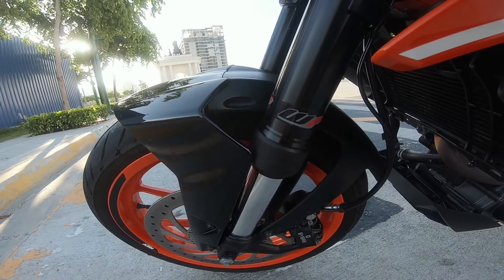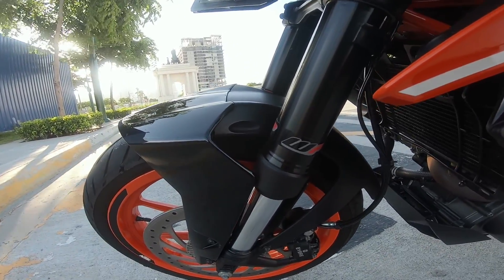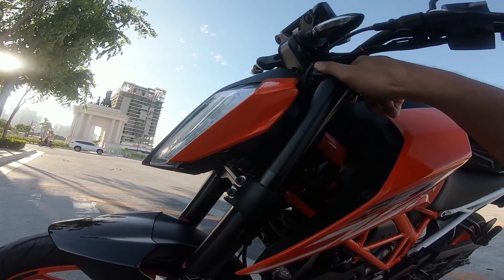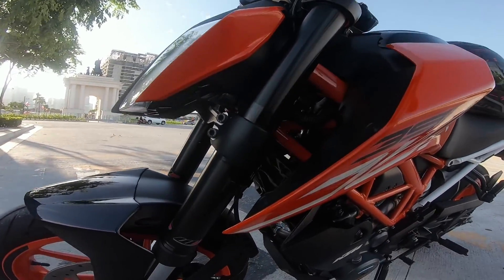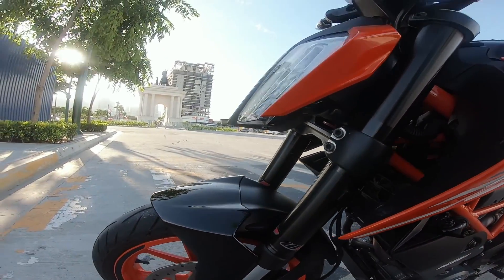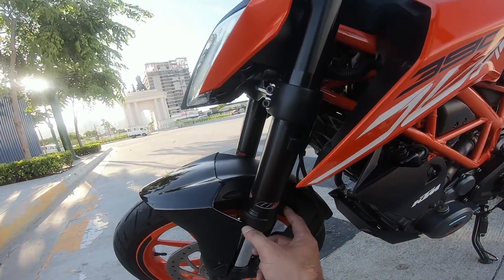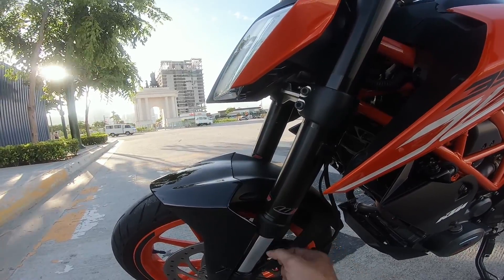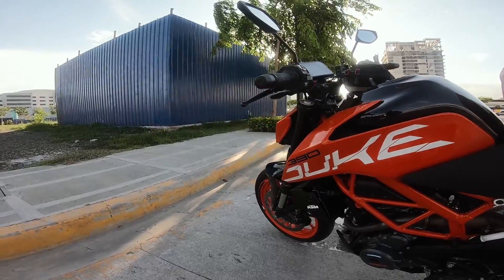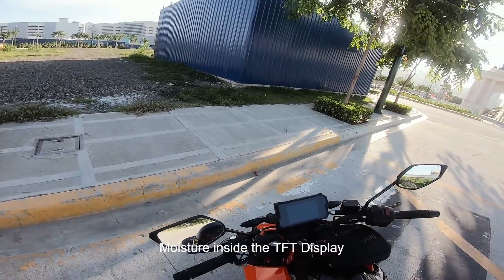I kept telling myself it was nothing, just my imagination — but there really was a leak. So I brought it back to BGC and it was covered under warranty. The bike was 'confined' there for one day and I picked it up the next day — all good. After that, more than 1,000 km and over a year later, it hasn't come back. That was on the left side fork — issue number one.